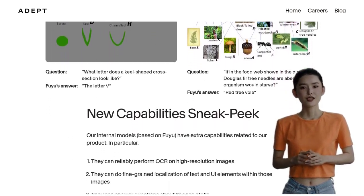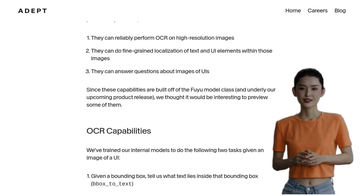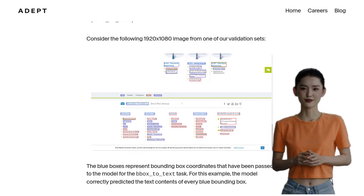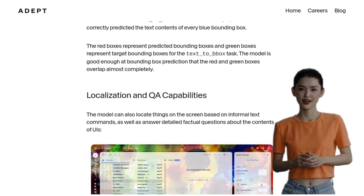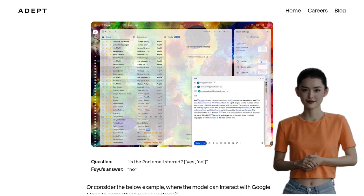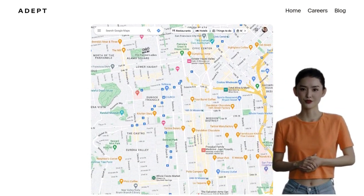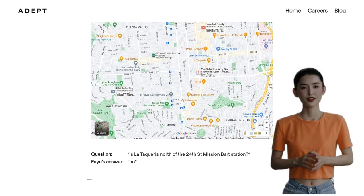If you're looking for alternative options or open-source projects, the AI community is buzzing with discussions about different multimodal models and licensing options. Everyone is working towards making AI accessible to all. Whether you're a tech wizard or just curious about artificial intelligence, Fuyu 8B and Fuyu Medium are definitely worth keeping an eye on, as these models are set to reshape the AI landscape.